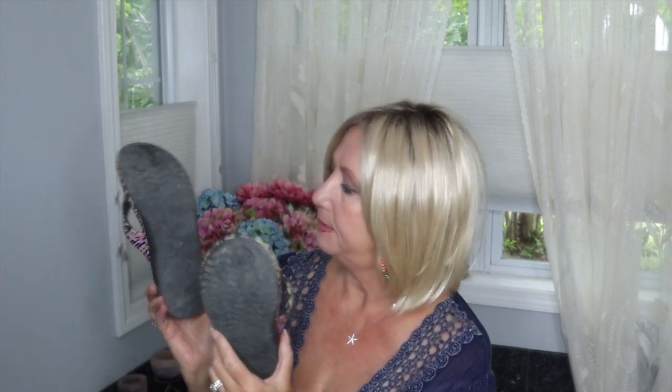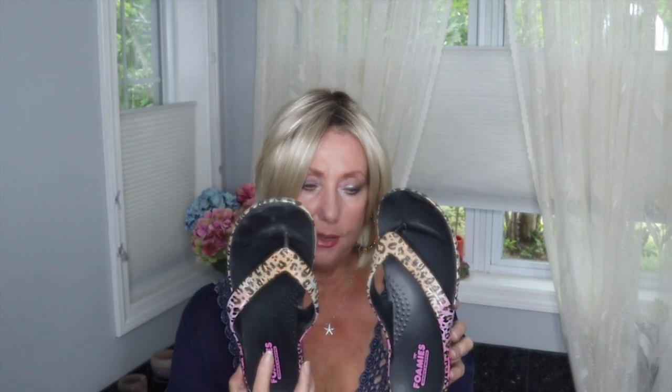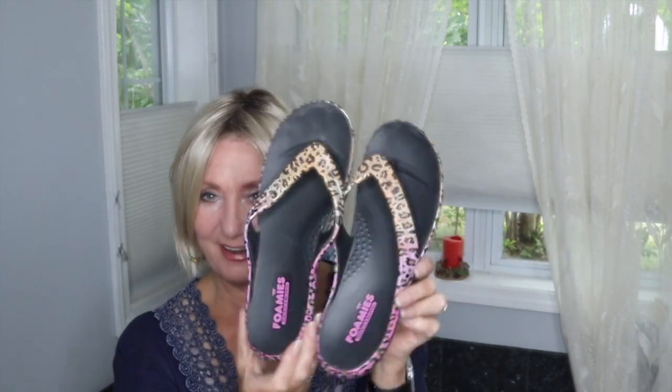I also got these Skechers Foamies — I got two pairs, these and some slip-on sneakers. The Foamies are probably, with no exaggeration, the most comfortable flip-flops I have ever owned. I wore them every day up in Bar Harbor — around the campground, walking, out to dinner. I thought they were stinking cute. They stayed on my feet and felt great. Highly recommend if you're looking for any kind of flip-flops.